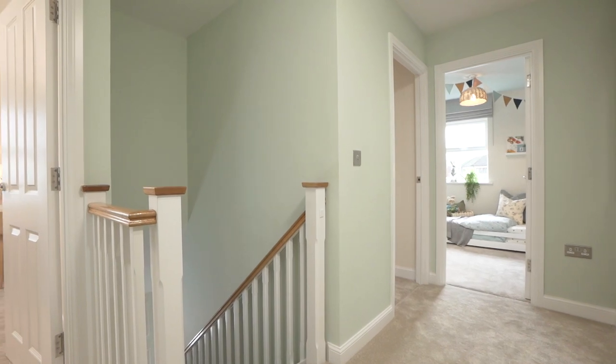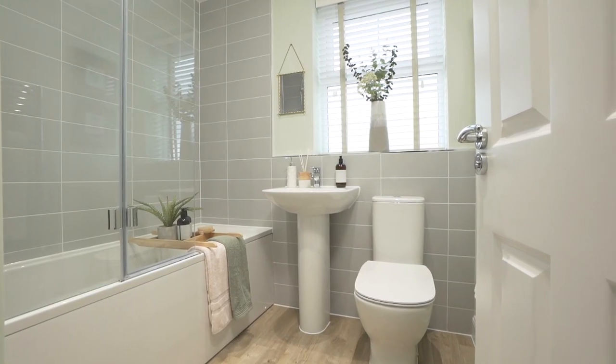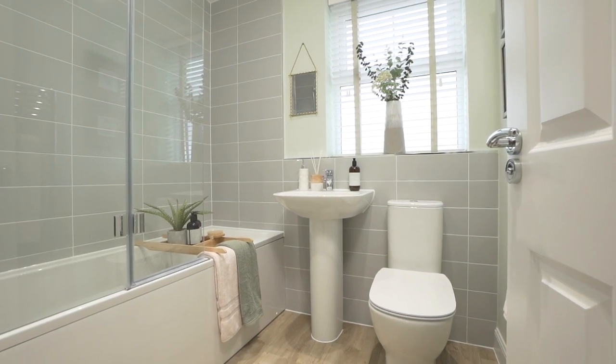Moving upstairs, there's a generous landing leading to two double bedrooms and a single bedroom, the family bathroom, and a bonus storage cupboard.